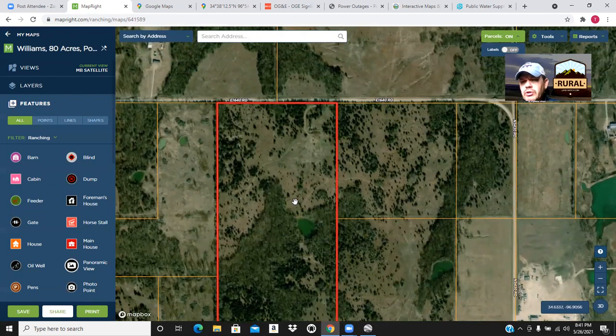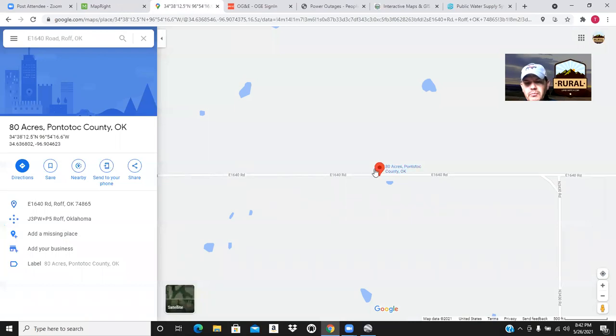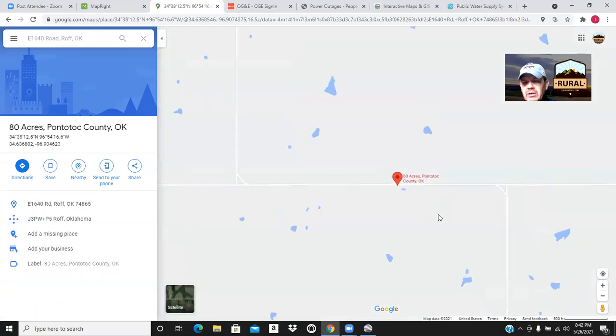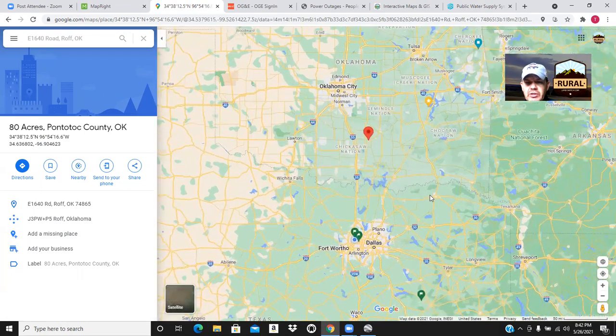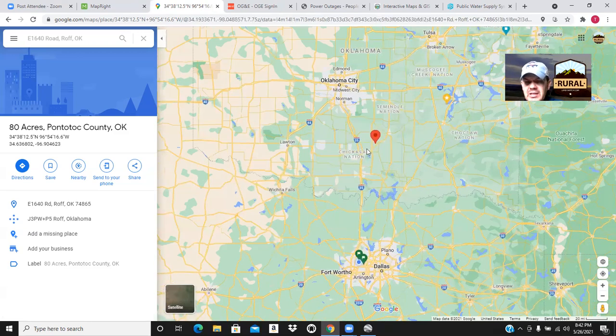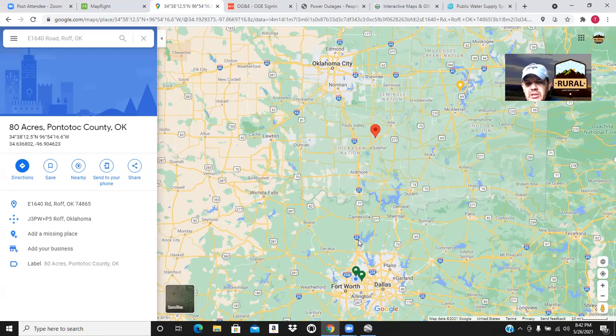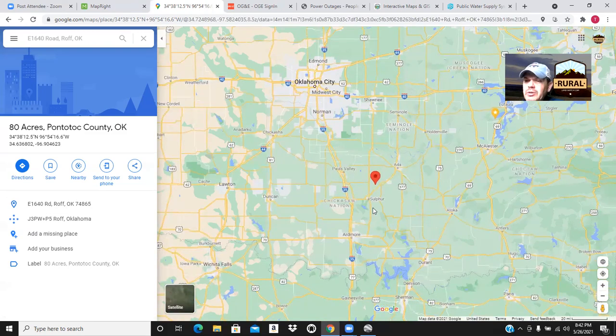I want to move over to Google Maps and show you how to navigate to the property. I created a custom pin here. Let me zoom out for context. Here's Oklahoma and Texas, here's Dallas-Fort Worth and Oklahoma City. I live in the Metro Fort Worth area, and it's about two and a half to three hours from me, so it's definitely closer to Oklahoma City. Even from DFW it's a real easy drive — just straight up I-35. You can stop at the rest stop right across the state line, and then you're there in just a few minutes.